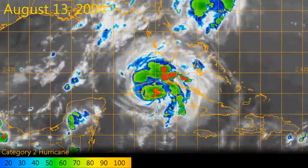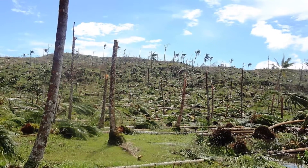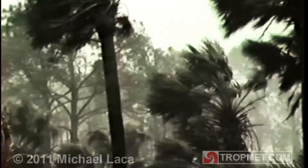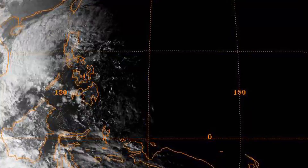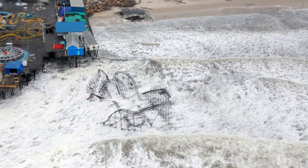Earlier we heard about the Saffir-Simpson Hurricane Wind Scale and the anticipated effects from each of its categories. However, for land areas, tropical cyclones bear other threats than just strong winds. Winds can be dangerous and are often the most damaging factor of major hurricanes, but even weaker storms can pose a threat depending on their characteristics. Tropical storms are typically the wettest type of storm, and so if a storm makes landfall and is moving slowly, it won't take long before there is a flooding concern, particularly if the area has had a lot of rain already.